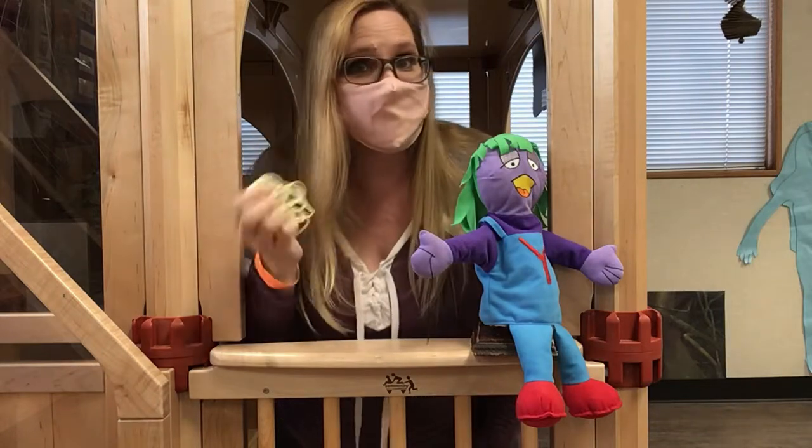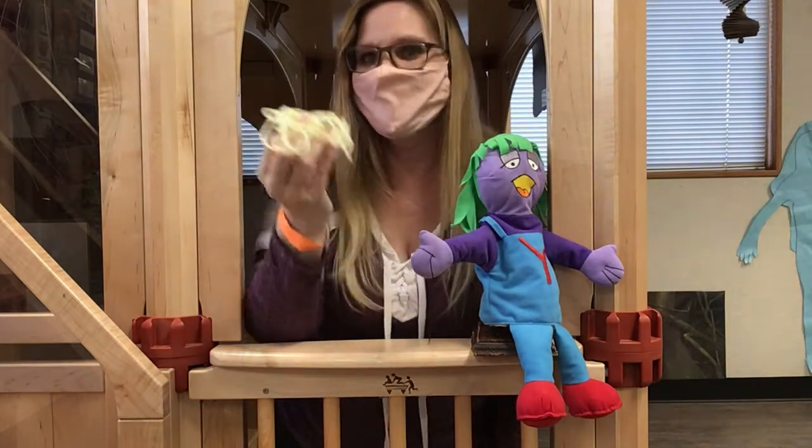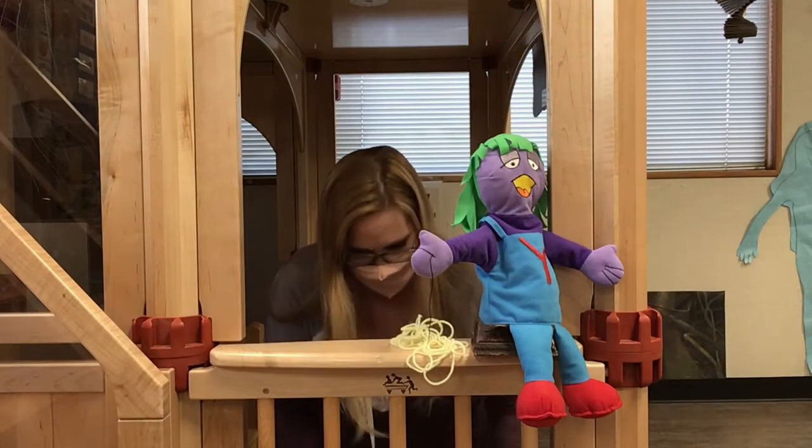Did you hear the Y sound with yellow yarn? Me too. All right, let's see what else she has.